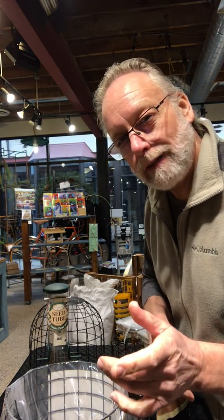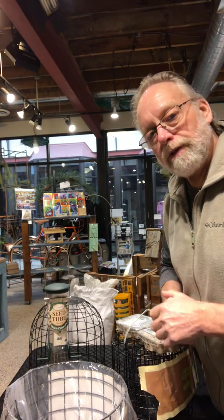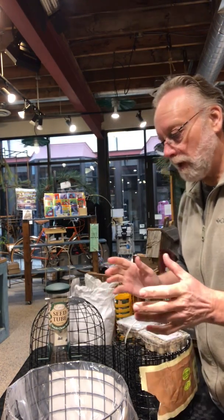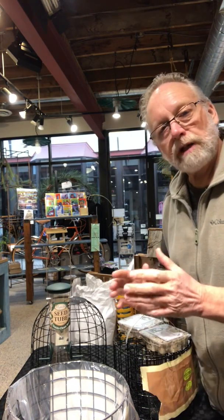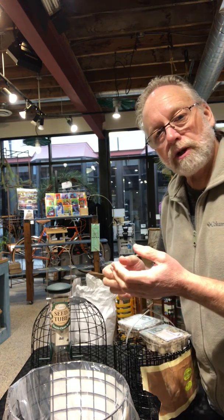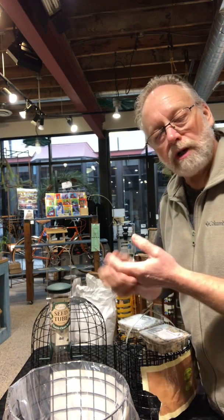People have a little bit of trouble with so-called nuisance birds — and I say so-called because we're trying to provide solutions for everybody in every circumstance. We have a couple of things that work really well for people who have trouble with starlings, common grackles, pigeons, or any of those kinds of things.